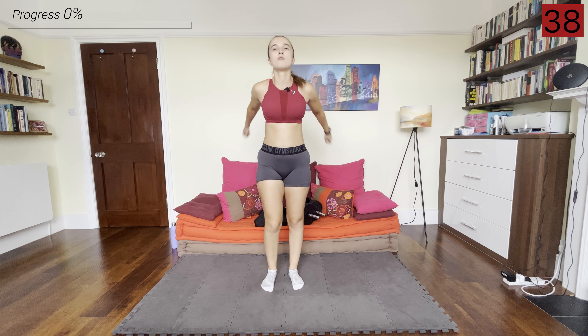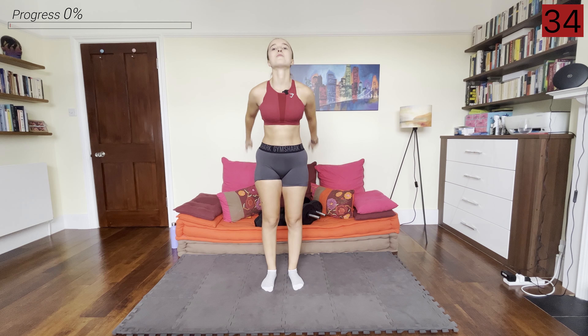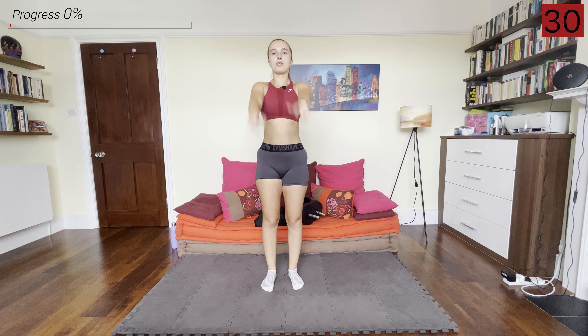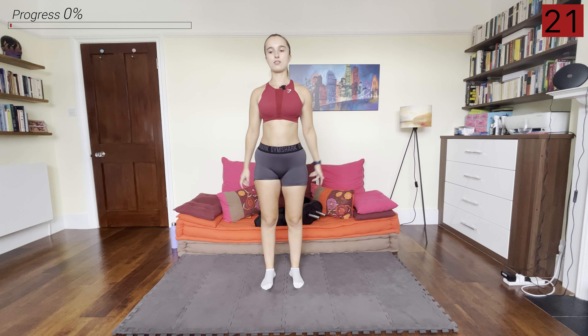First of all we're going into the warm-up. We're just going to be doing some arm circles — one forward and one back — really warming up that upper body, getting in a little bit of mobility too. Really brush your biceps past your ears, getting that nice stretch in the arms.